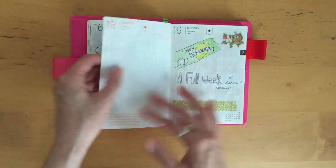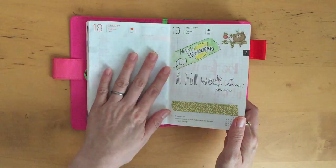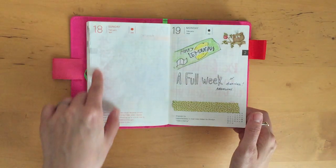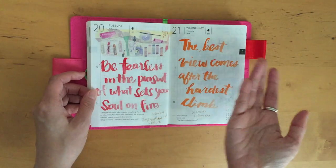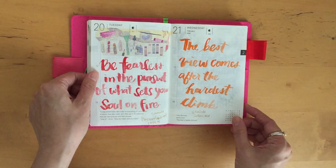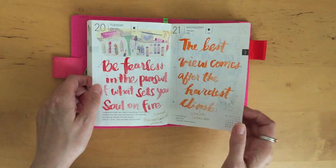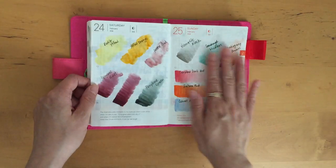I've been leaving these blank pages. I'll either draw something — like here about a car wash — or I'm just gonna leave it blank and move on. Or I might just do quotes like this: 'Be fearless in the pursuit of what sets your soul on fire,' and 'The best view comes after the hardest climb.' Just more quotes.